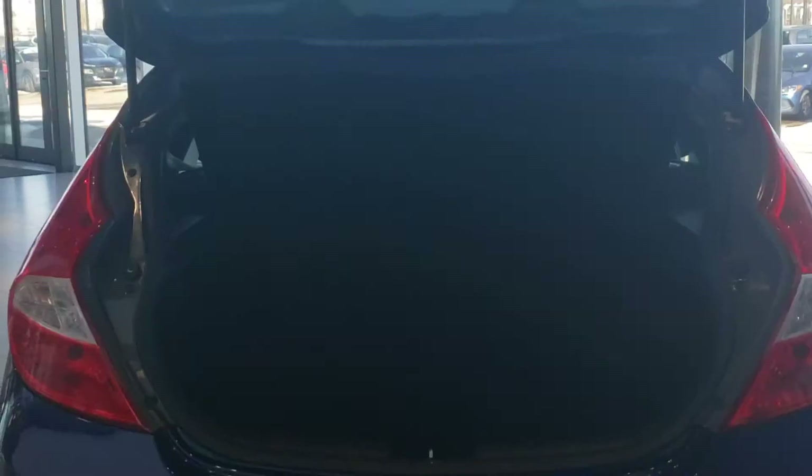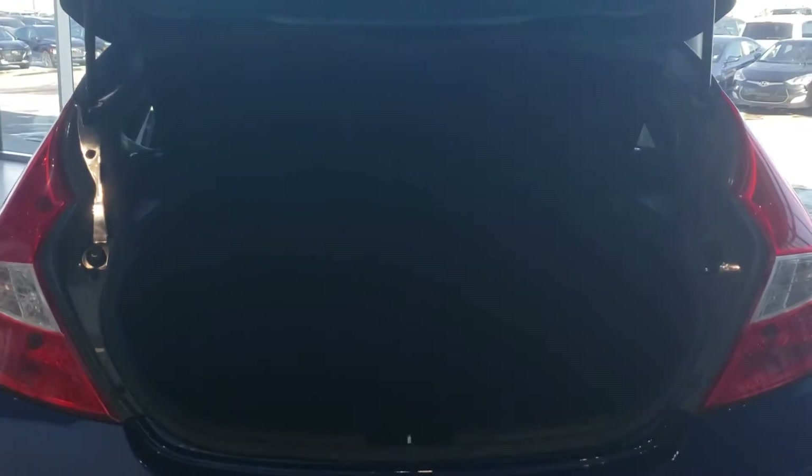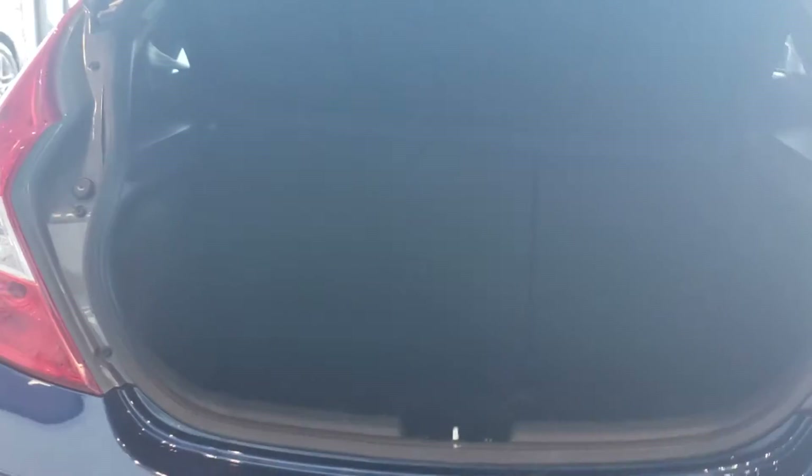Let me show you the trunk space on this vehicle. As you can see, it has a lot of compartment space here at the back, and it also has that trunk cover. That's a lot of space.